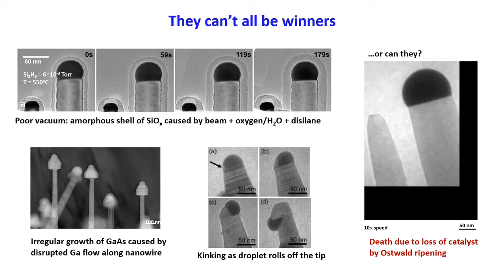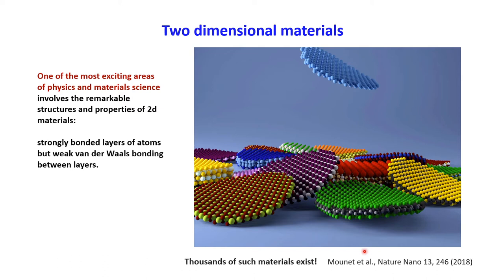The second example I'd like to share is based on the idea of 2D materials. This beautiful figure from the cover of a journal shows a lot of different types of 2D materials. What links them all together is that these are single sheets or few sheets of atoms — strongly bonded within the plane, but stacked up in a crystal with very weak bonding between the sheets so that you can easily peel them apart. Thousands of these materials exist with different elements and crystal structures, and they have all kinds of interesting, unexpected properties — making them one of the most exciting areas in physics and materials science right now.